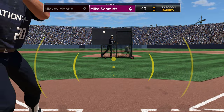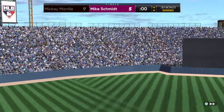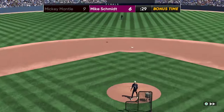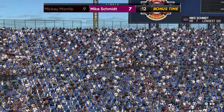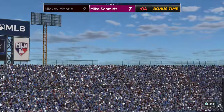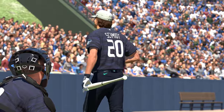So four home runs already with Schmidt — that one was 502 feet. We got two 500-foot bombs. I was playing home run derby with some friends earlier this week, and some live series players have more than 99 power, but for some reason when you play offline it doesn't adjust the power display. And that's pretty much it for the video today.